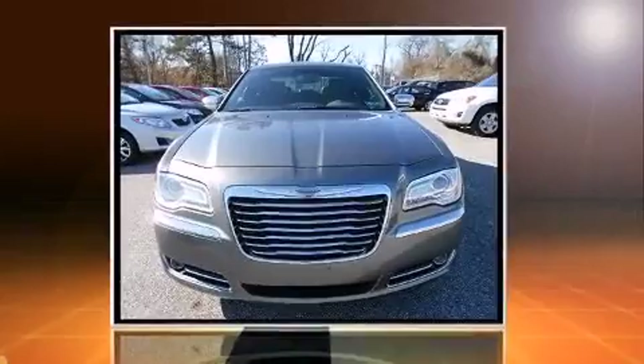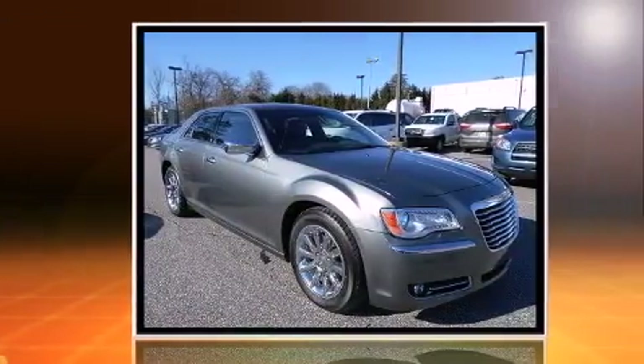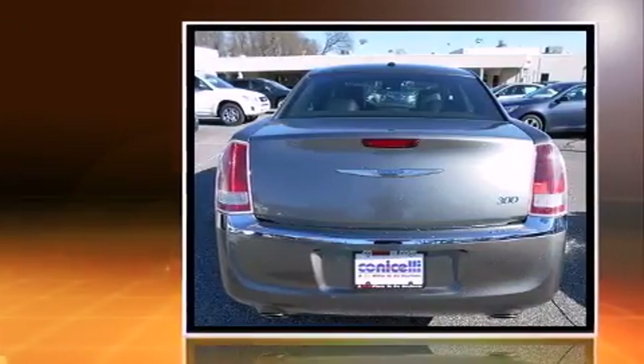Introducing the 2012 Chrysler 300. With less than 40,000 miles on the odometer, this four-door sedan prioritizes comfort, safety, and convenience. It features an automatic transmission, rear-wheel drive, and a refined six-cylinder engine.